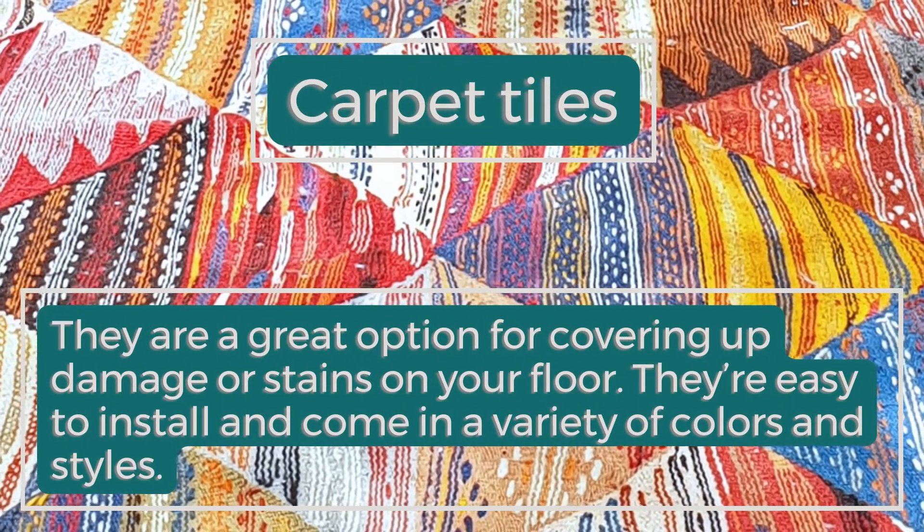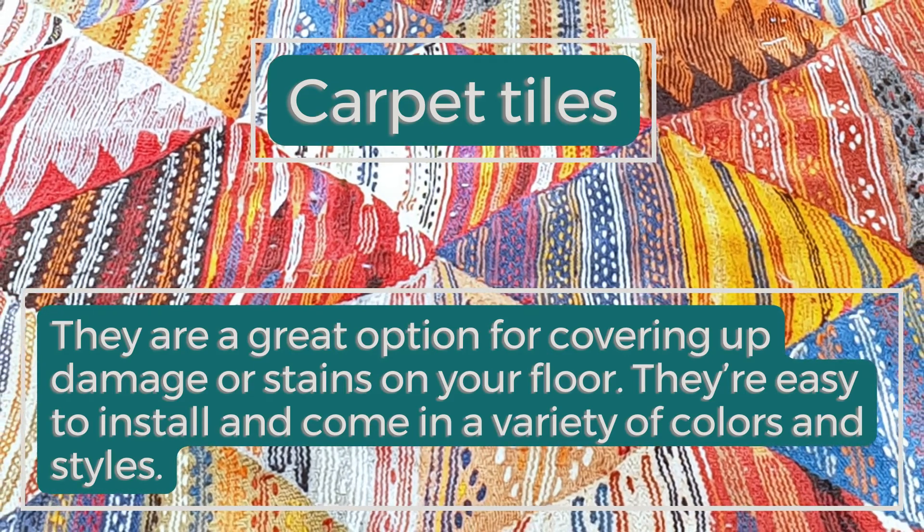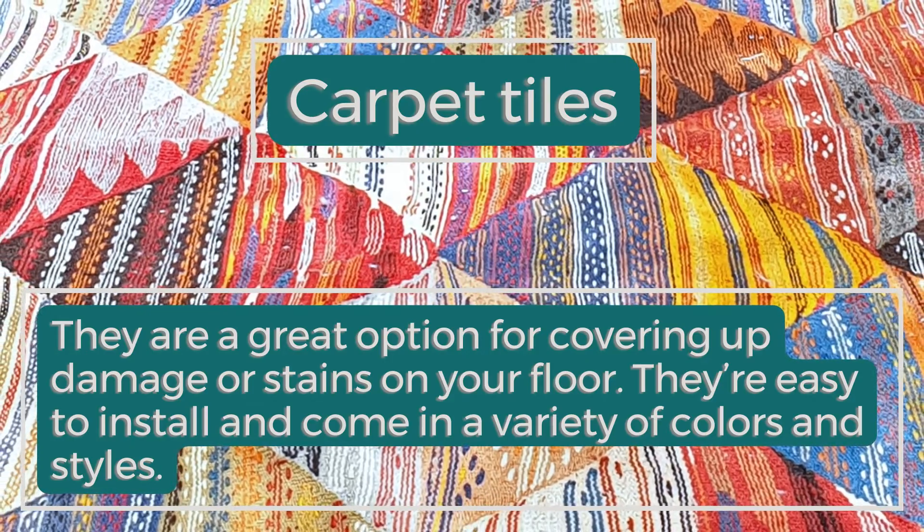Carpet Tiles: They are a great option for covering up damage or stains on your floor. They're easy to install and come in a variety of colors and styles.